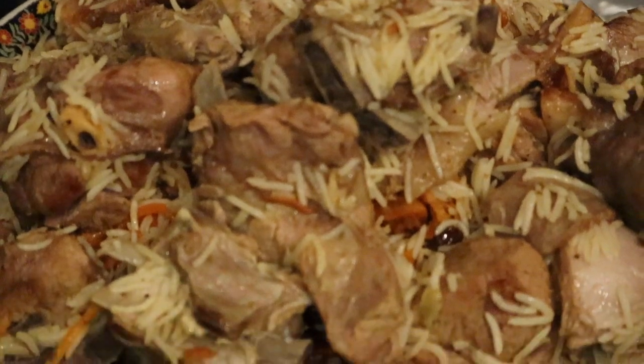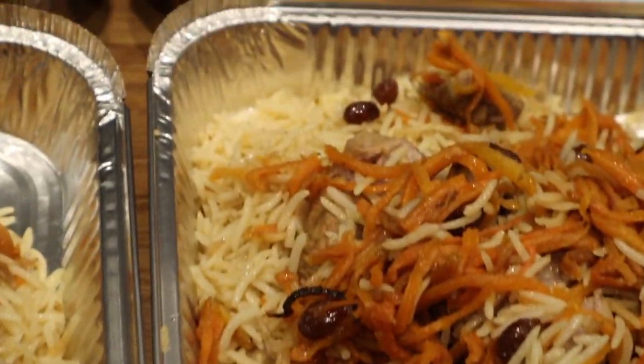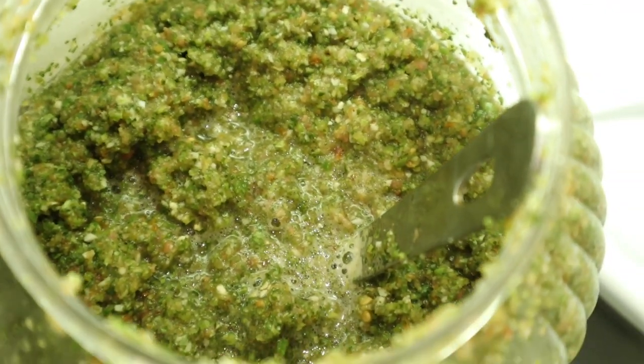Oh my word — how good is that? Phenomenal. That chili sauce works so well with the rice. I could eat this entire plate by myself. It's so fragrant, it's got all of the right flavours — and that distinction, that juxtaposition between the sweetness of the carrots and sultanas and the tanginess and heat of that green chili sauce, works so well together in the mouth. You have to try Kabuli Pilau.